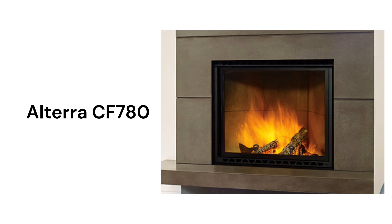The Ulterra CF780 fireplace features a clean edge finish for larger views of the fire, and they have an integrated safety screen and a guillotine-style door which conveniently slides up out of the way for enhanced ambience.